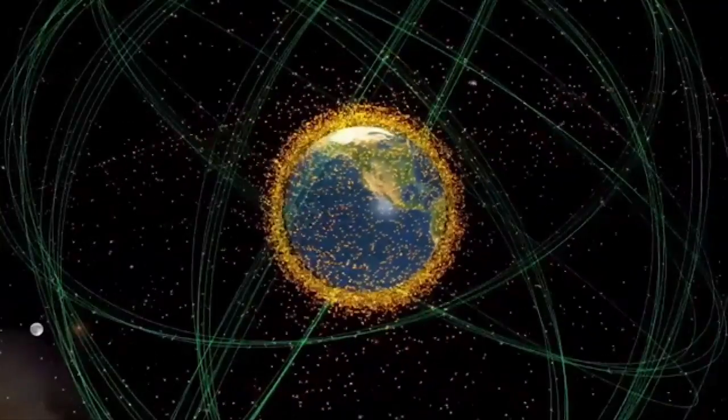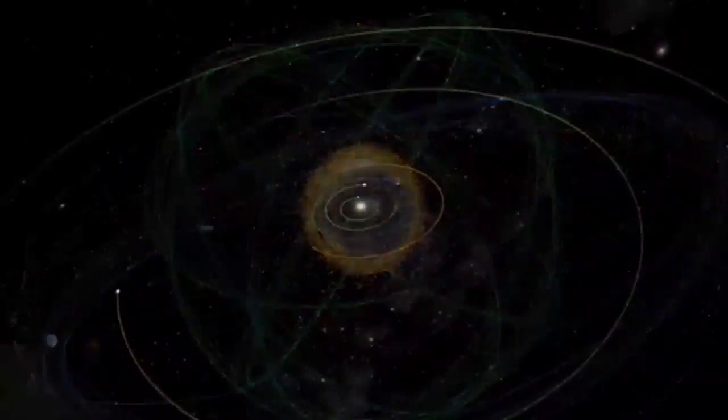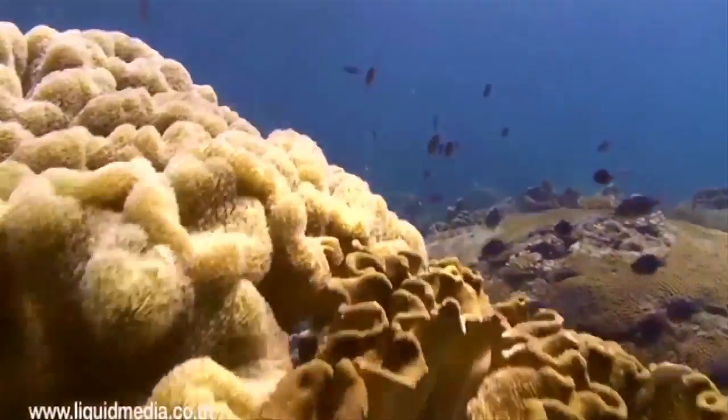So we can show you the sky, of course, we can fly you through the galaxies, we can zoom past a black hole, but we could also take you through the Grand Canyon. We could take you under the ocean.